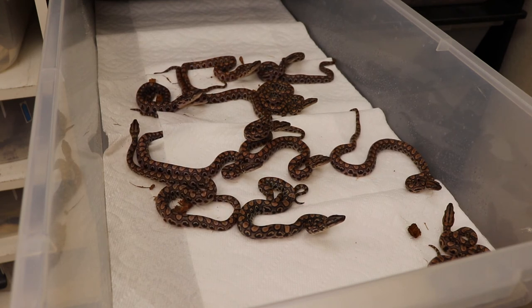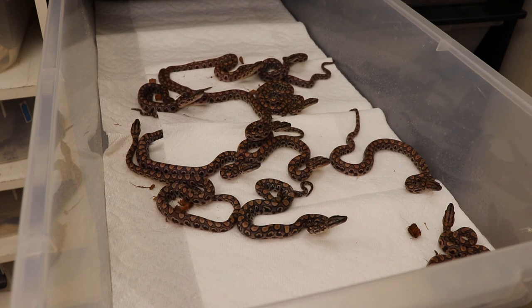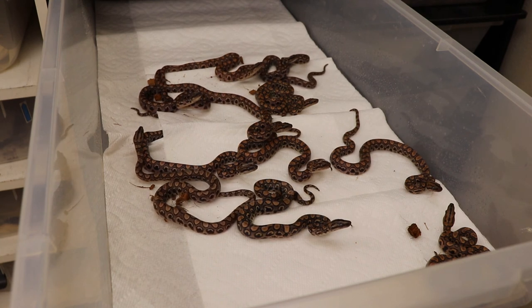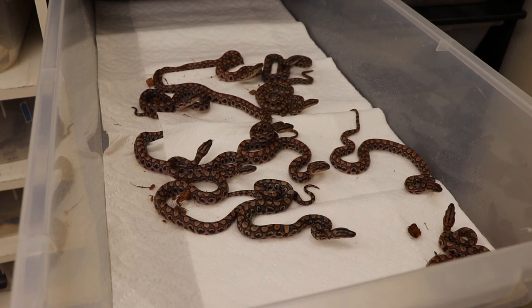Anyway, that's litter number one. The Brazilians should have a second litter anytime now — that'll be it for this season. Looking forward to next season. In my next video I'm going to be building a whole shop for these snakes and expanding, so stay tuned for that. Thanks everyone!